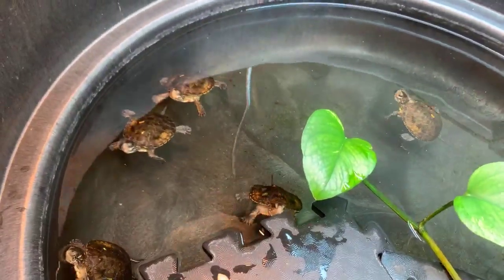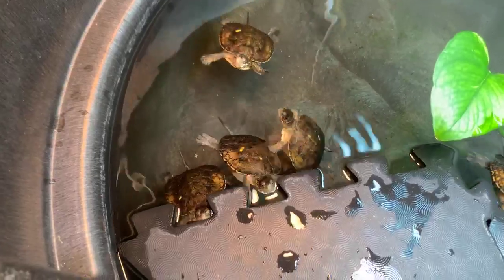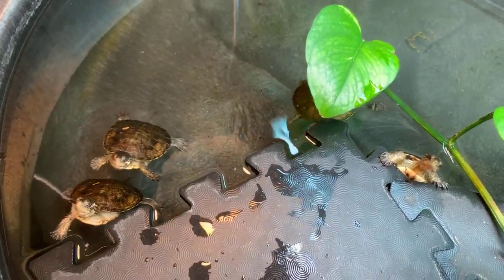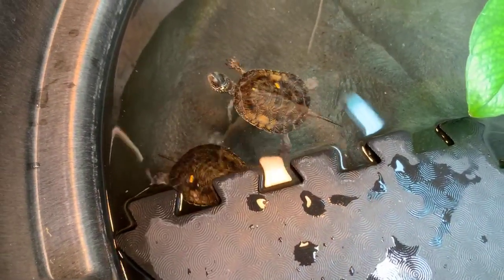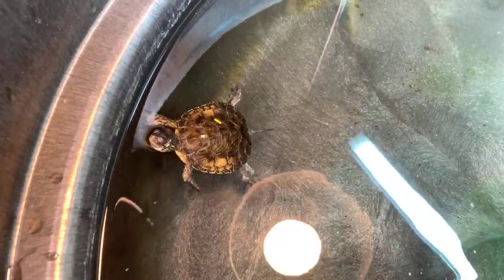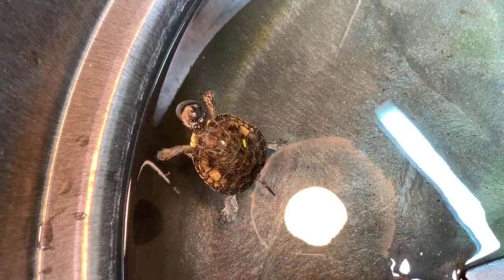Why is it so important that people don't release their pet turtles or other pets into the wild? For a lot of reasons. Animals like the red-eared slider are not native to this area and they really disrupt the ecosystem. They can also bring in novel new diseases and parasites that can affect these guys. They just tend to really disrupt the ecosystems, so never, ever release animals back out into the wild — that's just a really bad idea.